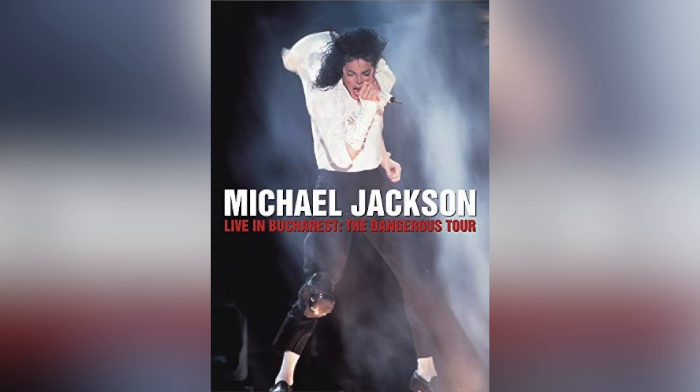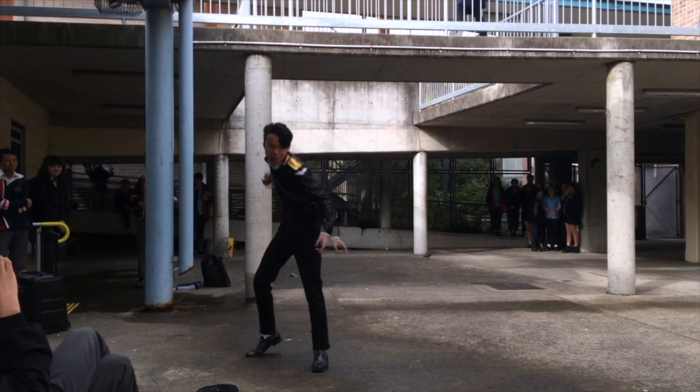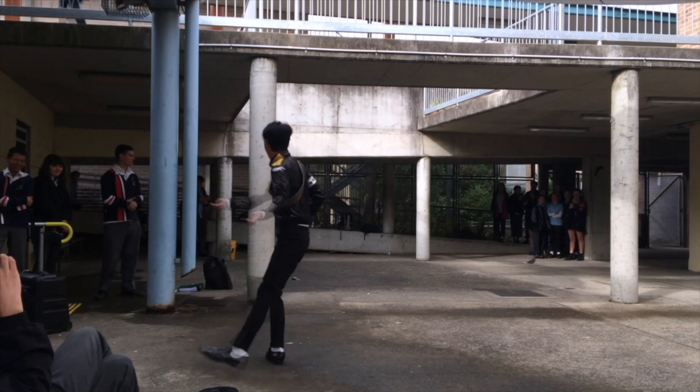Ever since I was a young kid — I think when I was eight — I always wanted this jacket. I saw Michael Jackson live in Bucharest 1992, that DVD that every man and his dog has watched, and I really loved the opening jacket for the Dangerous Tour and for Jam. I remember growing up I used to just wear my old Billie Jean jacket and a gold belt on the side. This is my only performance of Jam with that jacket — I actually lost the jacket after the performance, maybe misplaced it in high school.